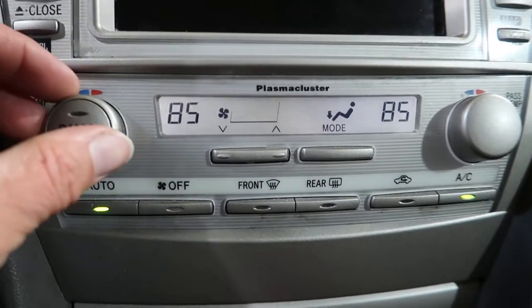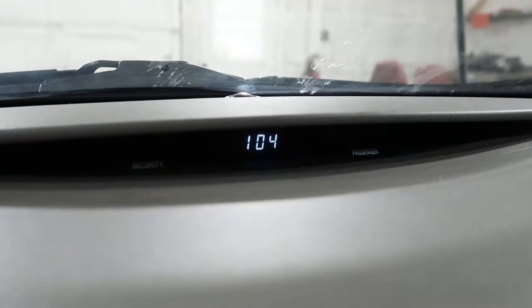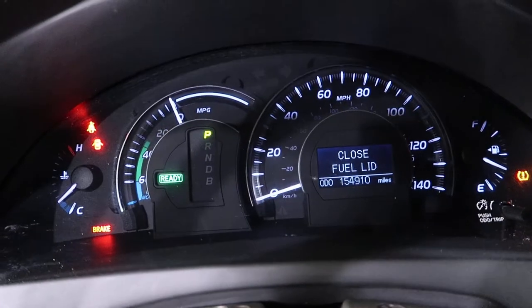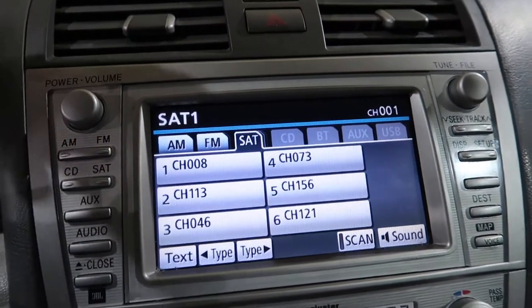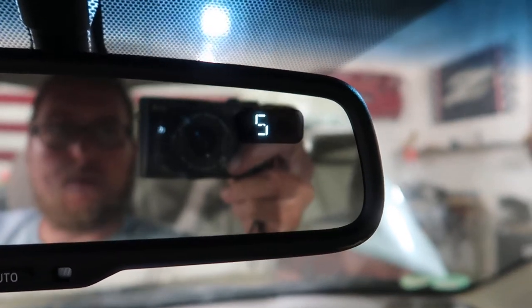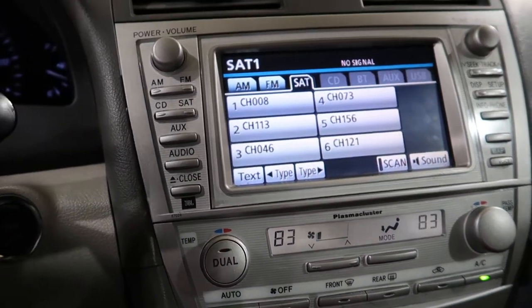We've got good automatic climate control, and in typical Toyota fashion it has different colored lights than everywhere else — we have black on white up there, white on black down here, then black on blue over here. Everything lights up properly on the screen. Kind of blue on black there, that's a little bit more blue, that's white, and this is definitely white with black letters. Because, you know, we've just got to do weird things at Toyota.